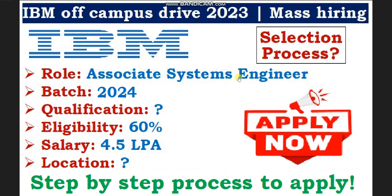Hello everyone, welcome to Code with Anurag, where you can find latest job updates and complete placement preparation. One big update is coming from IBM — IBM is finally hiring 2024 passout batch candidates for the Associate Systems Engineer role. In this video, I'll discuss the qualifications, eligible branches, eligibility criteria of 60% marks, salary of 4.5 lakhs per annum, job location, and the selection process.